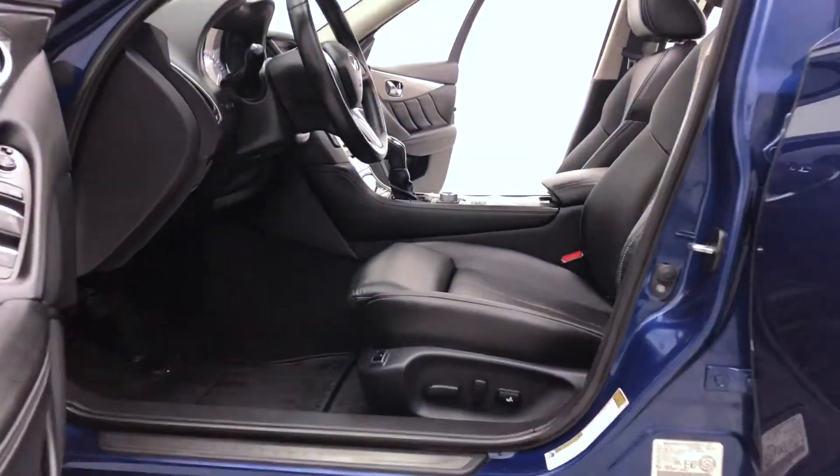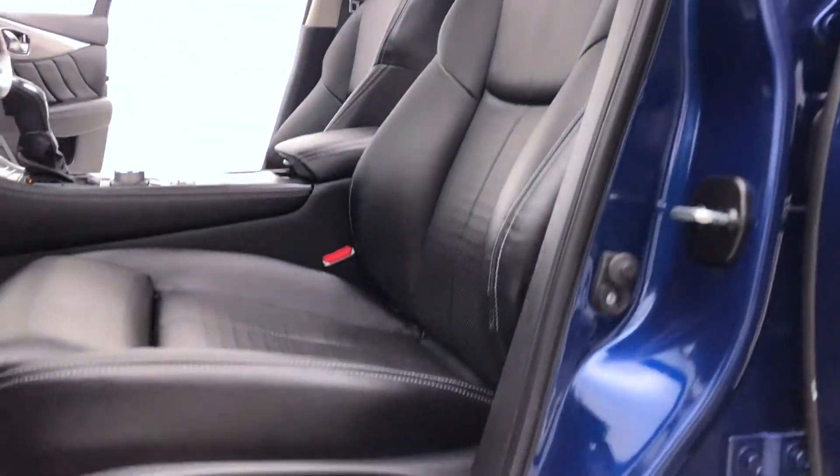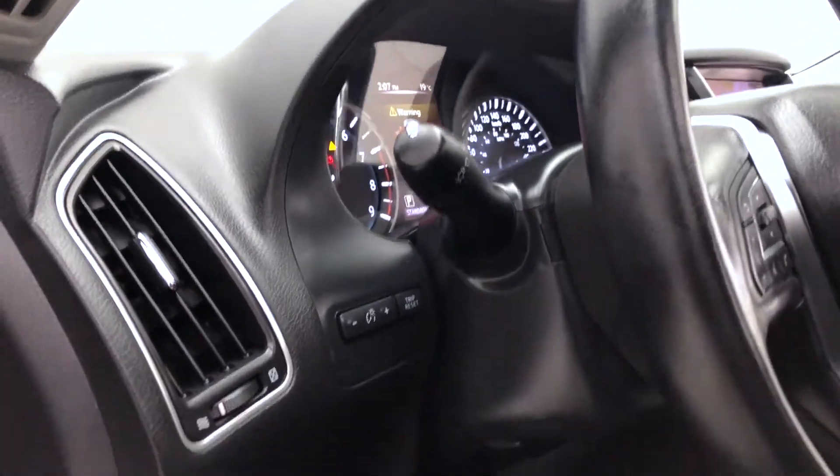A look now at the interior, which is graphite leather and has been detailed to perfection thanks to our detailing team here at Ride Time. First row curtain and impact airbags, a powered driver's seat with lumbar support, and OEM fog lamps.